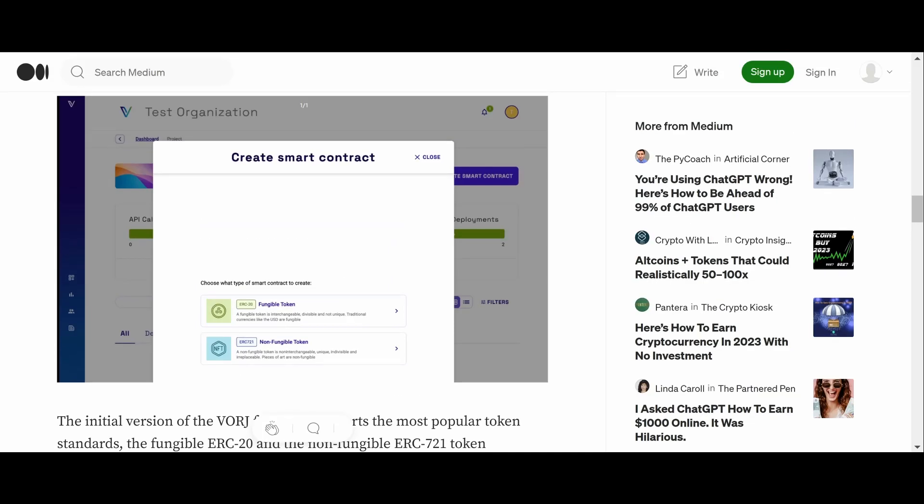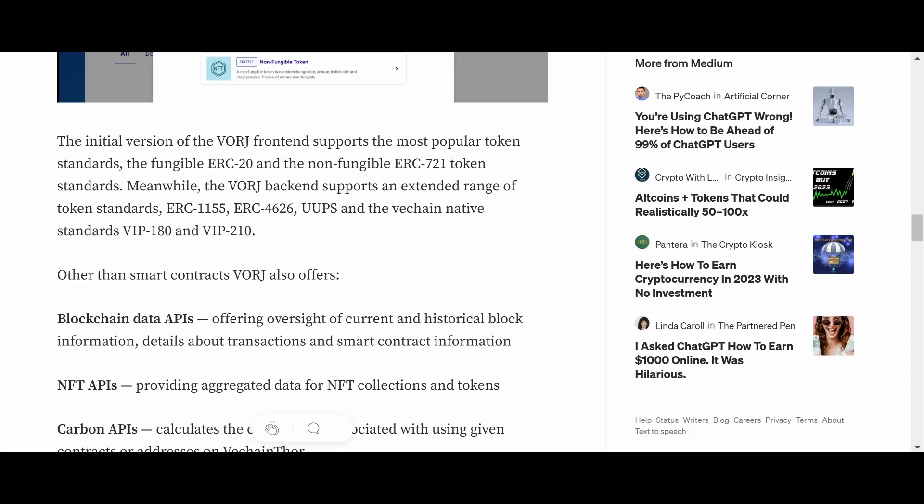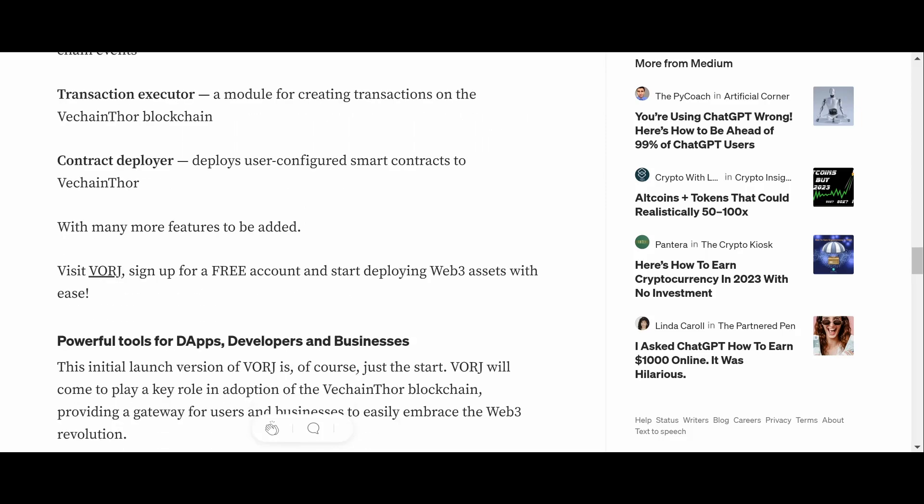You can create a smart contract — a fungible token or a non-fungible token. The initial front-end version supports ERC-20 and ERC-721, while the Vorge back end supports an extended range: ERC-1155, ERC-4626, UUPS, and VeChain native standards VIP-180 and VIP-210. Beyond smart contracts, Vorge offers blockchain data APIs, NFT APIs, carbon APIs, contract push notifications, transaction executors, contract deployers, and many more features to be added.